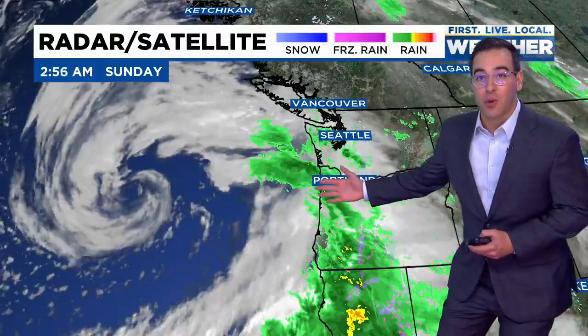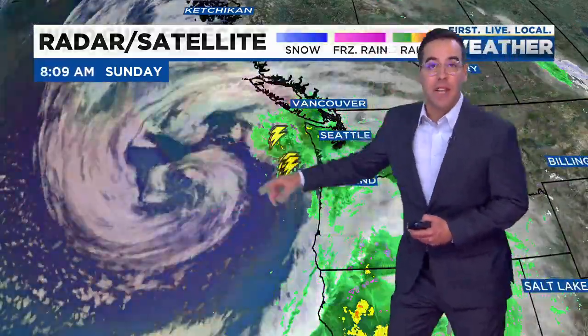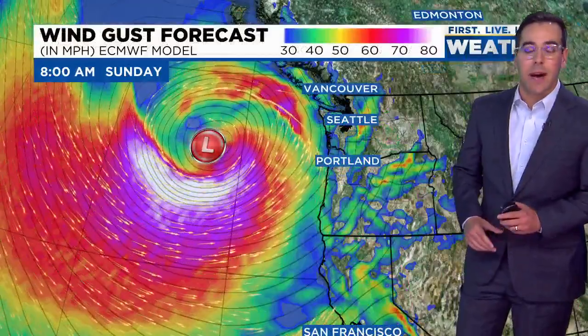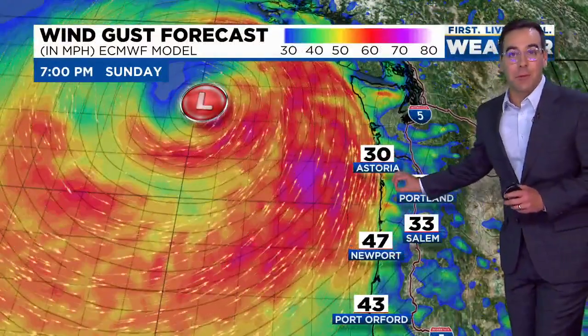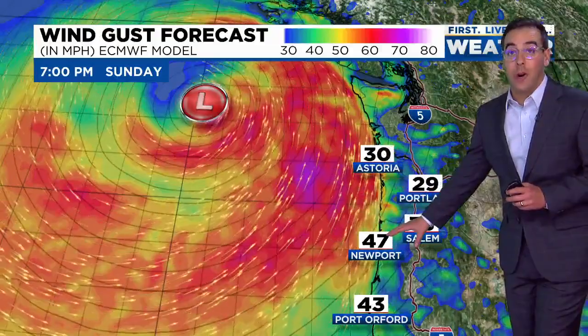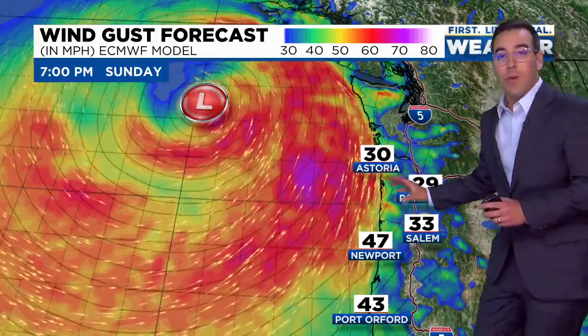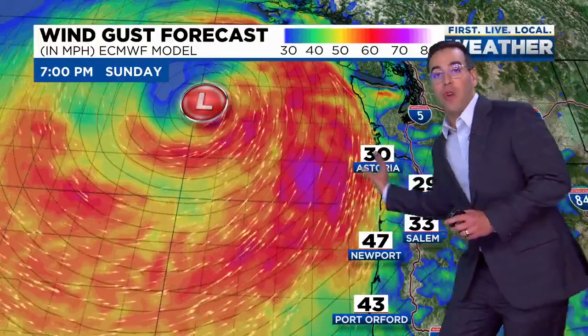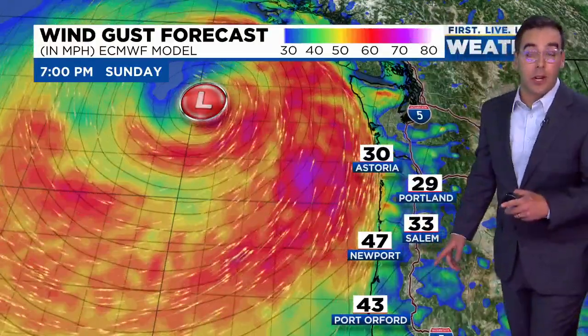Because it's just offshore of us, off to the west, it's drawing the wind from the east to the west, but as it drifts up to the north, that's when the wind is going to become a bit more problematic along the coast. Later this afternoon and evening, wind gusts along the coast could be in the ballpark of 50 to 65 miles per hour. The wind will be coming from south to north, drawing into that low-pressure system, and inland will experience wind gusts between 30 to 40 miles per hour.